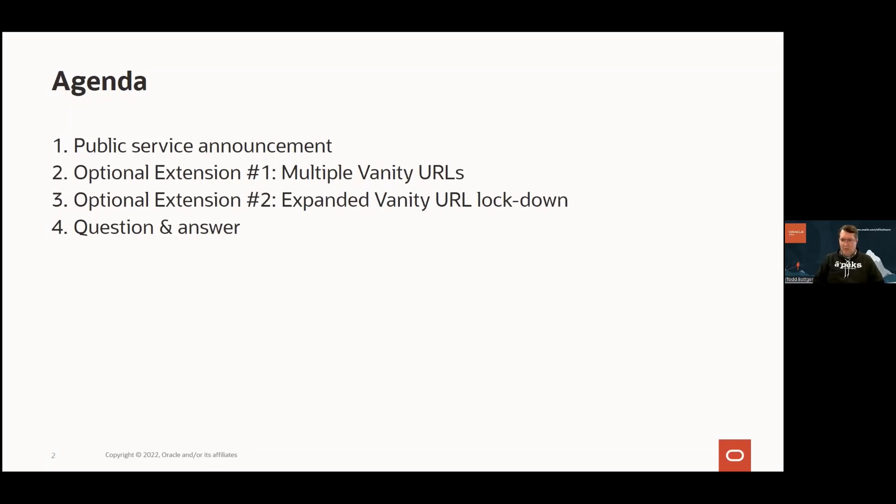Regarding multiple vanity URLs — someone asked specifically about this at our last session. I basically said don't do multiple vanity URLs right now; if you want a second vanity URL, do it on a separate autonomous database. But I also said stay tuned. We have identified and tested the configuration for multiple vanity URLs on the same autonomous database, and we'll be showing that in some detail.